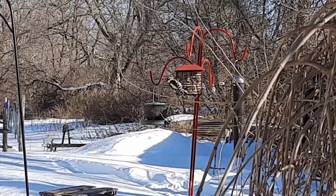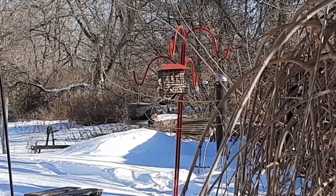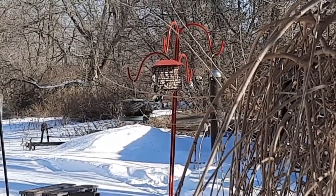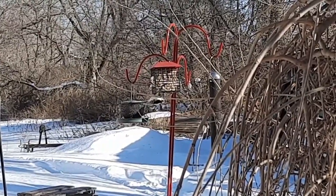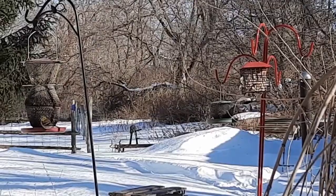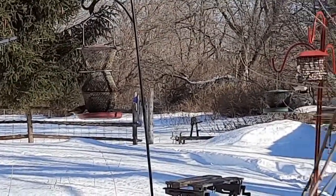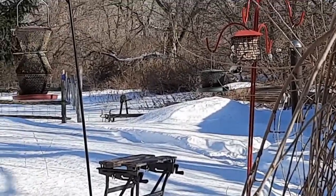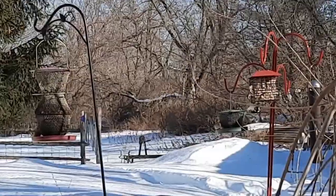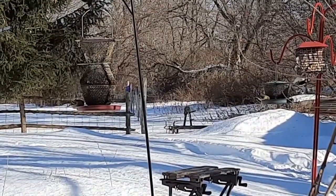Today we have quite a few woodpeckers coming to the feeder. There's a little downy, and you can hear the cheeping — that's a hairy woodpecker up in the tree above. The red-bellied woodpecker was also here this morning, so hopefully we can get some video of him at the feeder too. Today we are minus 19 Celsius. The hairy woodpecker is very chatty, but he doesn't like me standing right here.